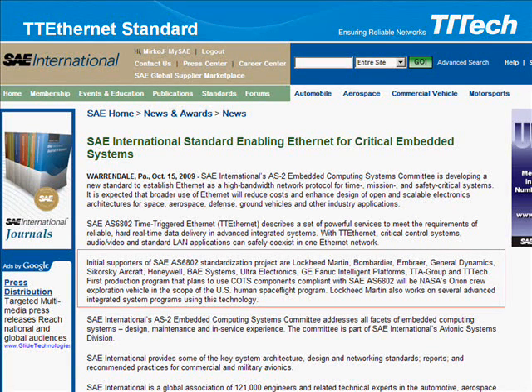Initial supporters of the SAE AS6802 standardization project are Lockheed Martin, Bombardier, Embraer, General Dynamics, Sikorsky Aircraft, Honeywell, BAE Systems, Ultra Electronics, GE Fanuc Intelligent Platforms, TTA Group, and TT Tech. The standard is coordinated with SAE ground vehicle committees involved in automotive standard activities for communication protocols.